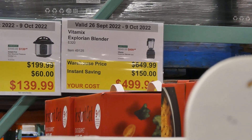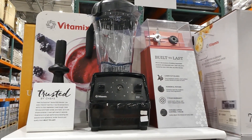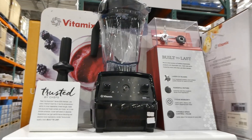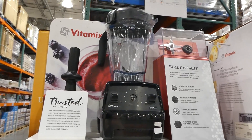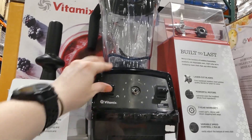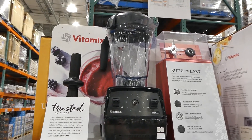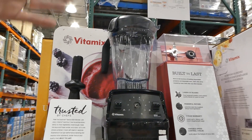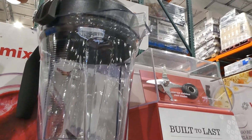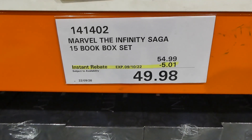The Vitamix Explorian blender E320 is $150 off down to $500. It comes with laser-cut blades, a powerful motor, and a seven-year warranty for parts, labor, and return shipping both ways. It has variable speed control and pulse, and comes with a 64-ounce (2-liter) container, a tamper, and a recipe booklet. The lid clips on securely, and the inner lid insert allows you to use the tamper to move contents around.